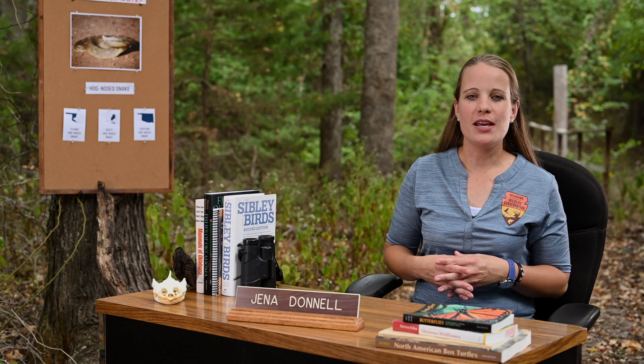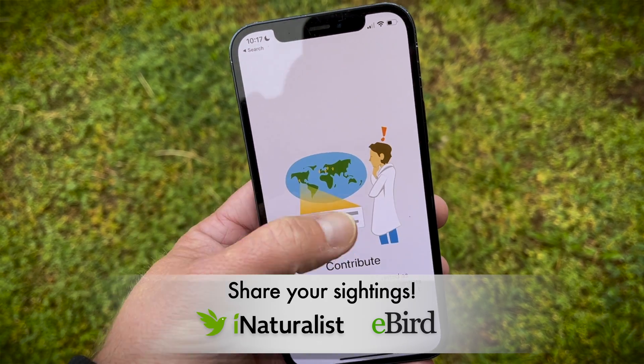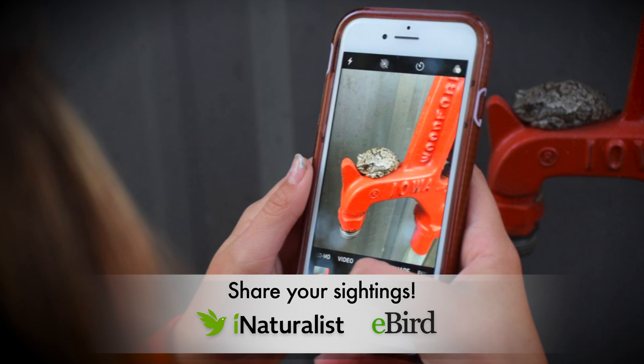If you enjoyed learning about Oklahoma's incredibly diverse fish and wildlife, I encourage you to share your own field notes. Uploading your photographs and sighting details to apps like eBird and iNaturalist is one of the best ways to get involved in conservation.